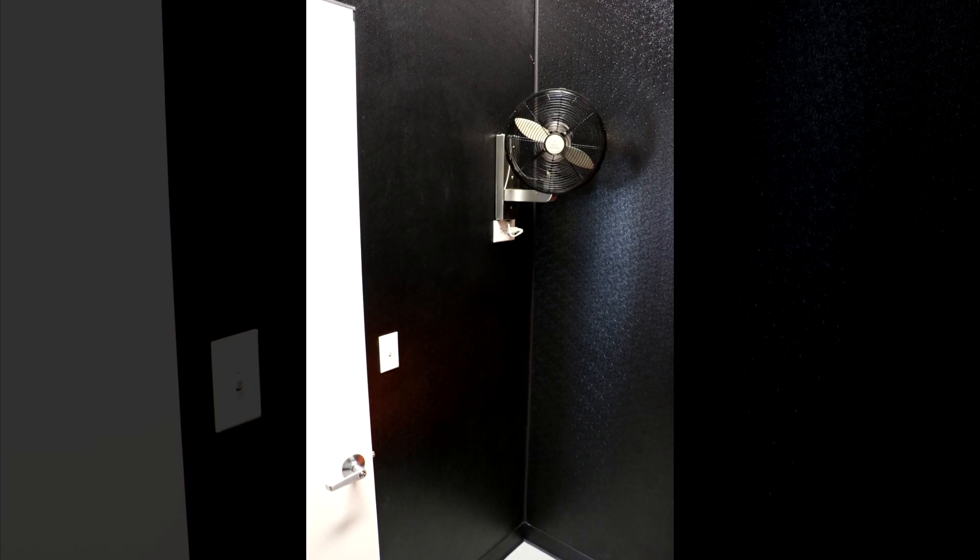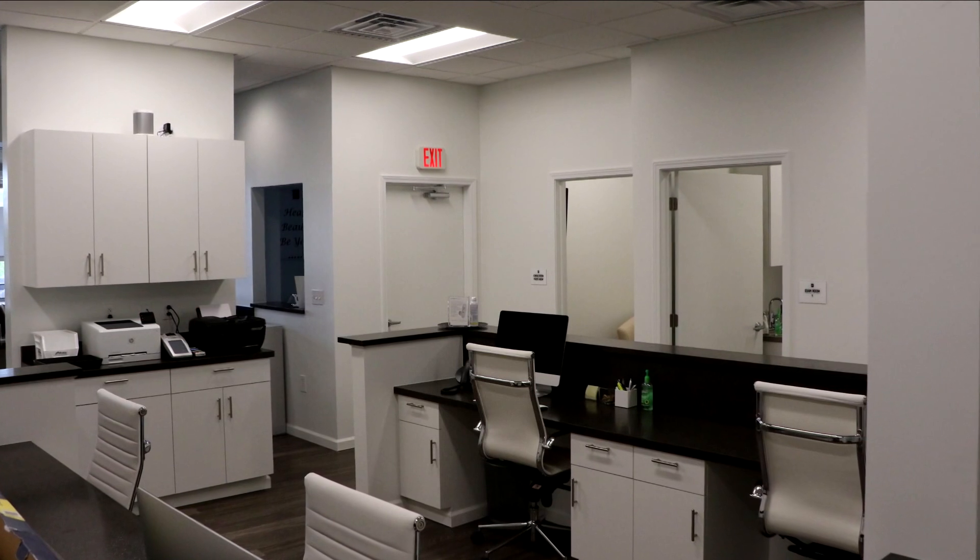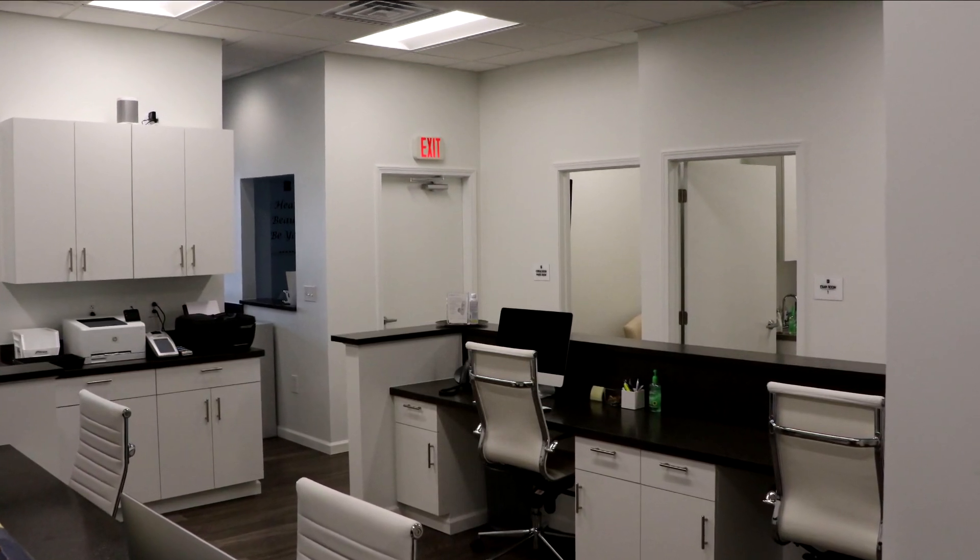Your Eagle Award winner for category renovation less than four million dollars, Swope Construction for Pinnacle Dermatology's South Hills facility.